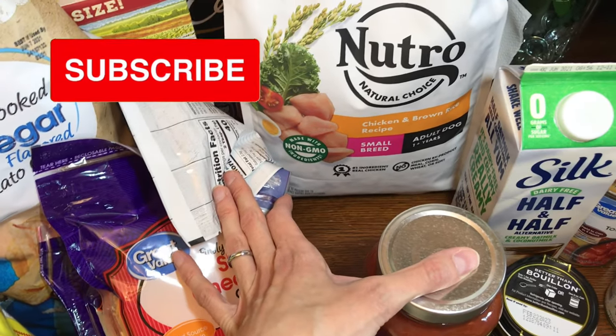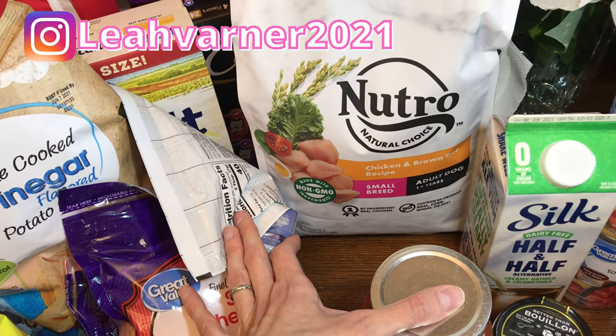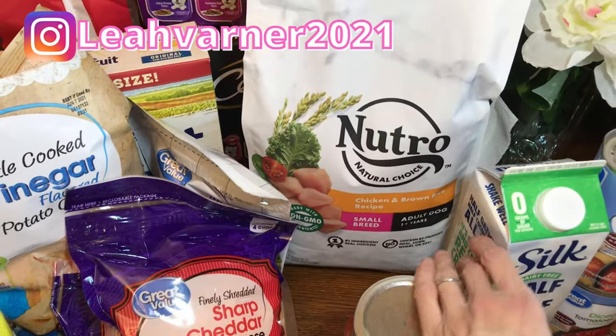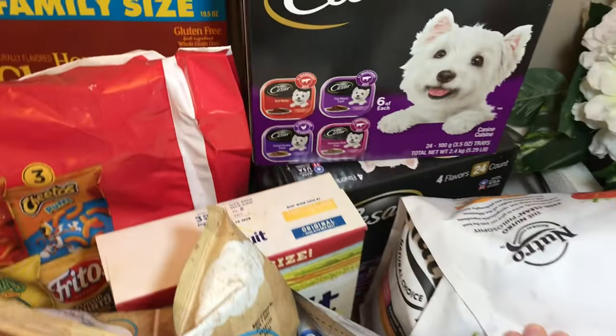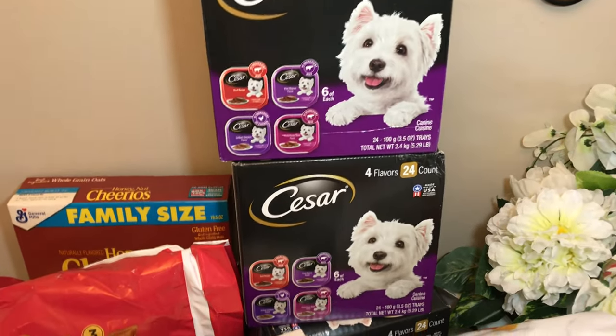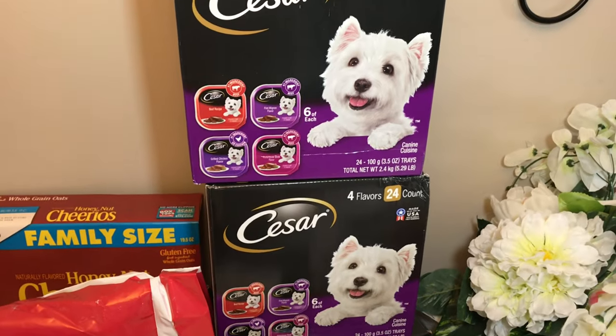I got my dog some Nutro dog food — this is the hard kibble we give her. It's small kibble and she really likes it. We like it because it's a healthy, non-GMO dog food. I also got three boxes of the Caesar dog food. That's one of the things we stocked up on — it's about $20 a box so that was most of the money there.